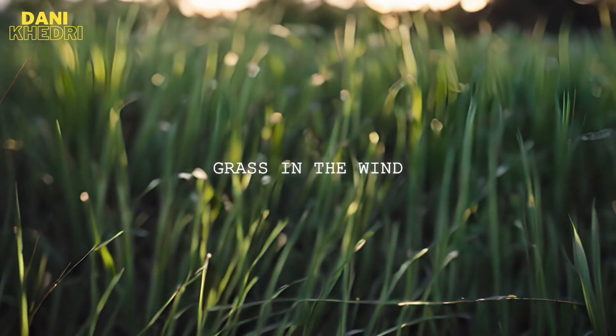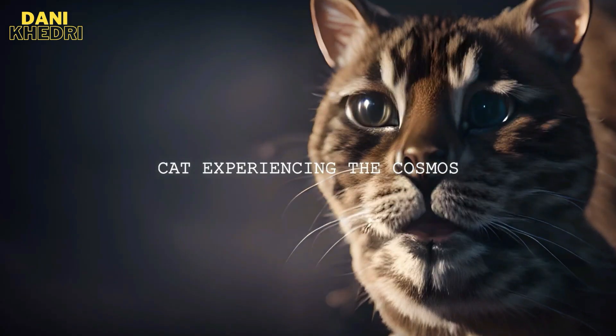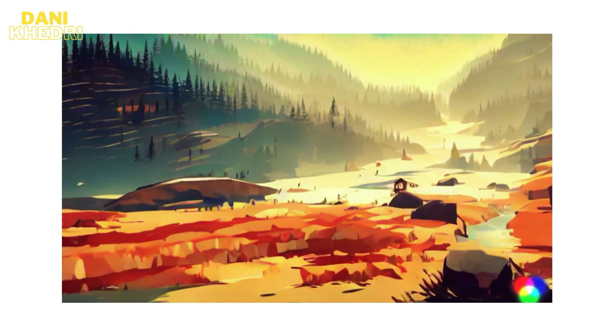Initially, Gen2 allowed users to generate short videos by typing text prompts or uploading images. Unlike its predecessor, Gen1, which required you to upload existing video clips, Gen2 gave you more creative control.